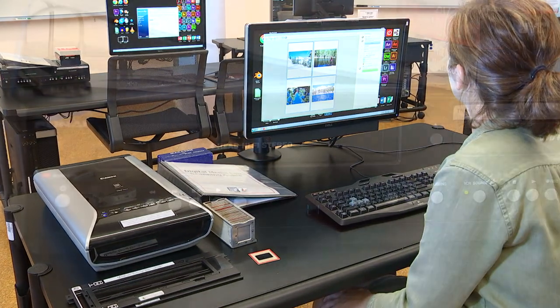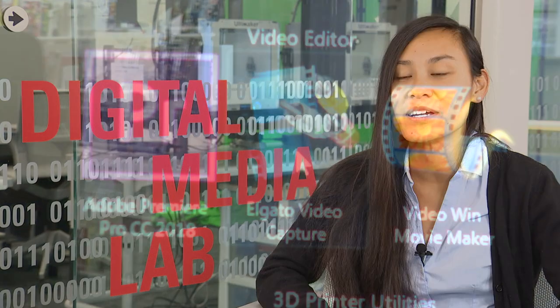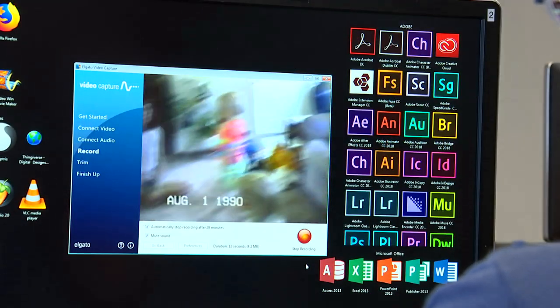We have a digital converter for if you have VHS tapes at home — maybe your VCR broke or you want to share them with people on the web. You can convert your VHS tapes to digital and just make a video file here.